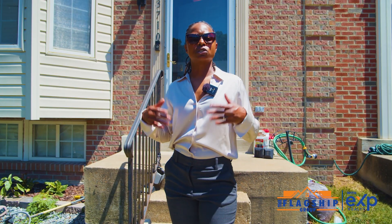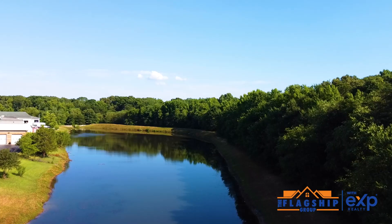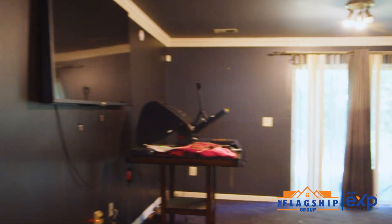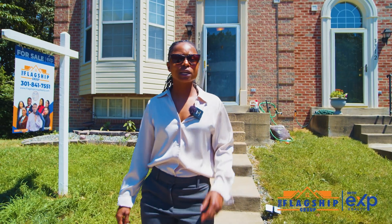This property is the largest four-level unit built in Huntington Ridge. This end unit overlooks a gorgeous lake. It has a finished walkout basement, and it also boasts three large bay-angle windows on the first floor. Let's go take a look.